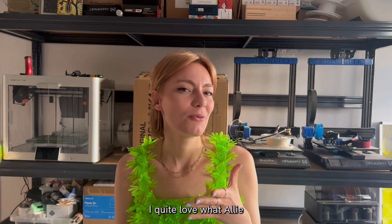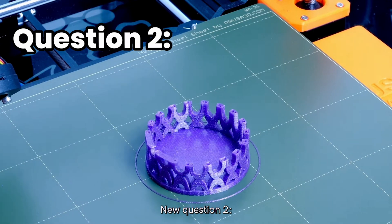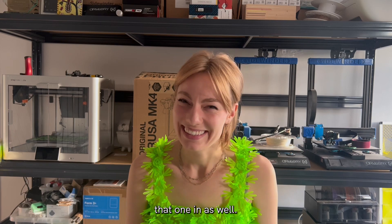I quite love what Ellie did with the second question — she added a new variation: what's the most challenging 3D print you've done? So let's cheekily add that one in as well.